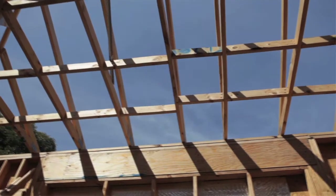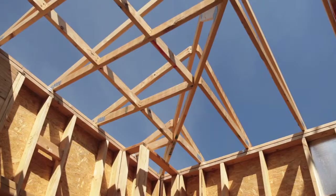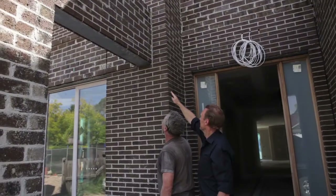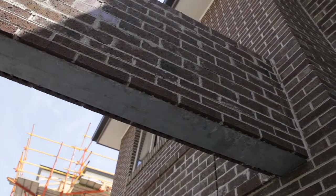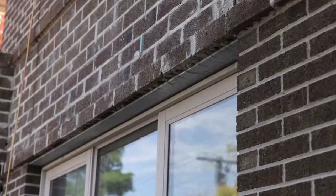Roof trusses are manufactured from MGP 10 pine rather than F5 pine, which is stronger, straighter and of superior quality. Externally exposed structural steel lintels are fully galvanised — not just primed — to avoid rusting.